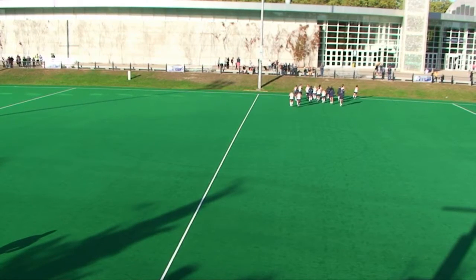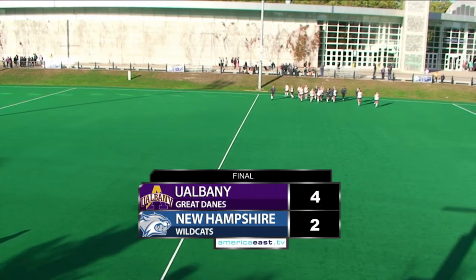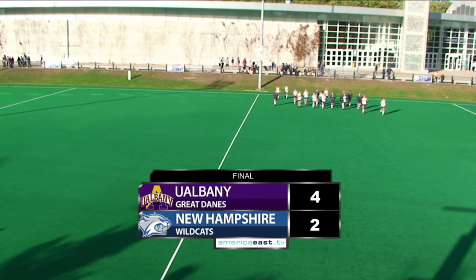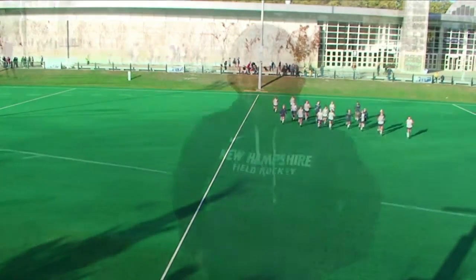Back at Memorial Field now where UNH has just fallen to Albany 4-2, joined once again by coach Balducci. Coach, lost 4-2 — able to come back a little bit there at the end. What are your general thoughts on how your team performed today?